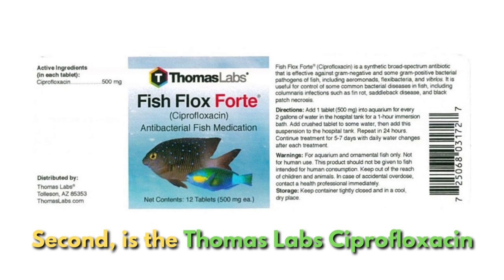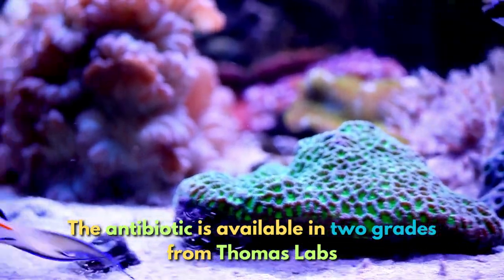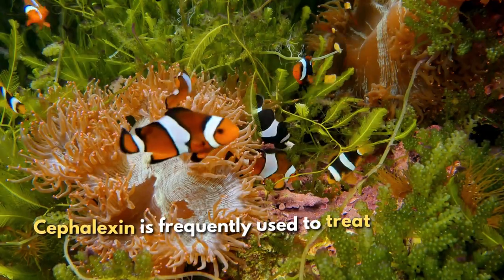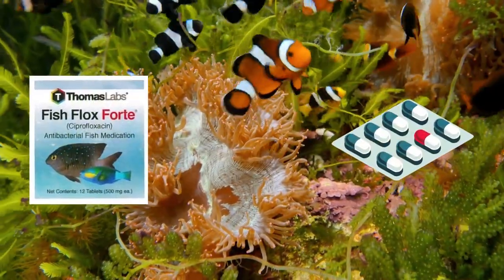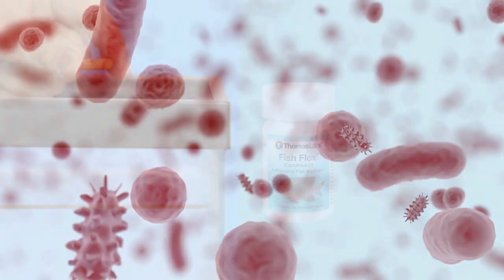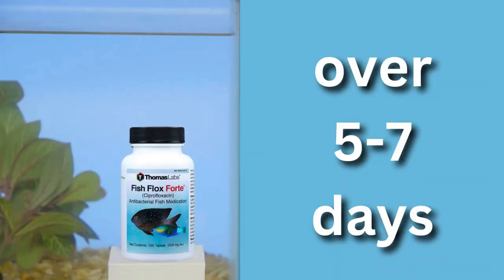Second is Thomas Labs Ciprofloxacin. The antibiotic is available in two grades from Thomas Labs — Fishflex and Fishflex Forte. Cephalexin is frequently used to treat anemones and other invertebrates; however, Ciprofloxacin is far more efficient as a fish antibiotic. For gram-negative bacterial infections, this medication can be precisely dosed in a bath or a quarantine tank over five to seven days.